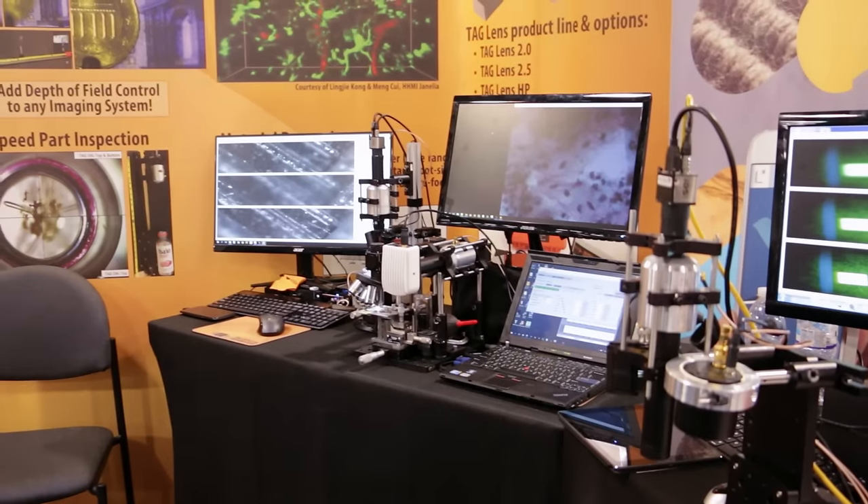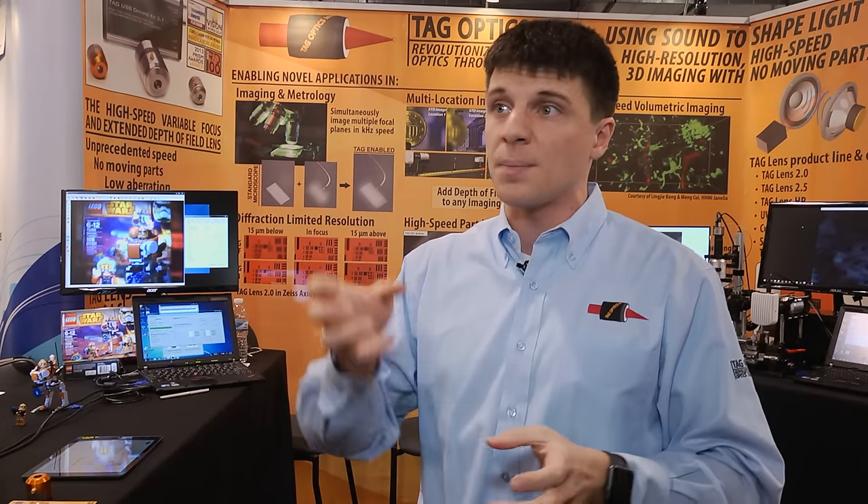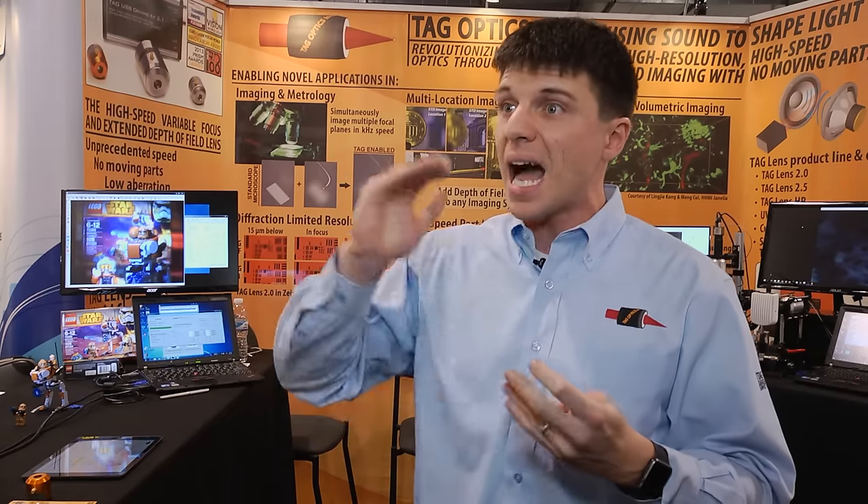We have several applications that we're targeting. Our first one is really the industrial market — part inspection, metrology applications, and machine vision. Those are really what we like to call the low-hanging fruit, where you can simply put the TAG lens into a setup and you're going to maintain the telecentricity, gain ultra-high speed, as well as gain information about the Z-height of the different components you're looking at.